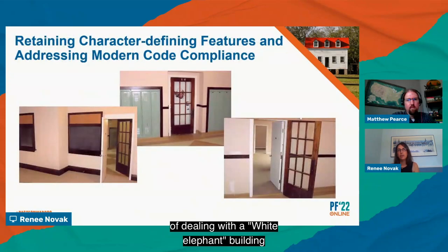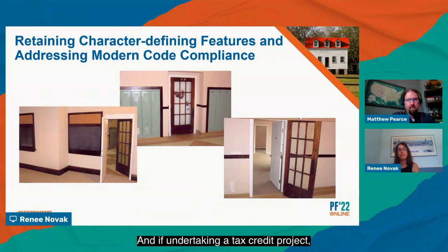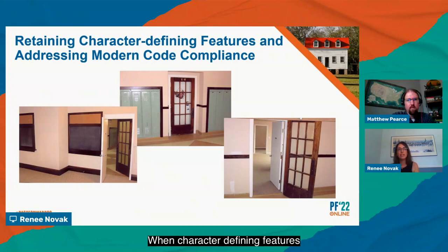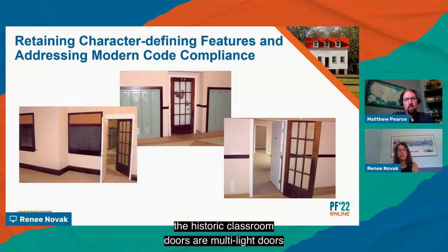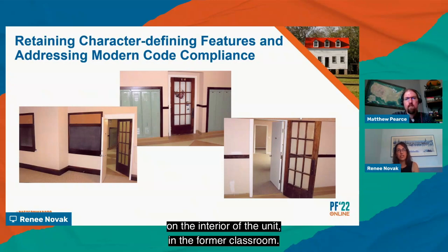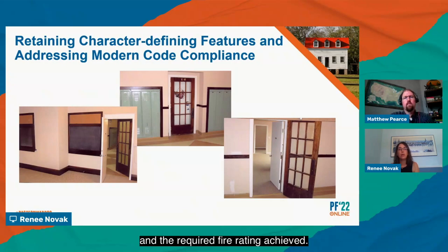One important component of dealing with a white elephant building is bringing the structure up to modern code, and if undertaking a tax credit project, that work must also meet the standards for rehabilitation. It is still critical that historic features are maintained while addressing code challenges. When character-defining features are identified early in the process, there are many innovative and creative solutions to code compliance. In this example, the historic classroom doors are multi-light doors that offer no privacy to a new housing unit and don't meet fire code. An innovative solution is to keep the original door and use it like a screen door from the corridor, with a new fire-rated door installed on the interior of the unit. The historic doors are retained and the required fire rating achieved.